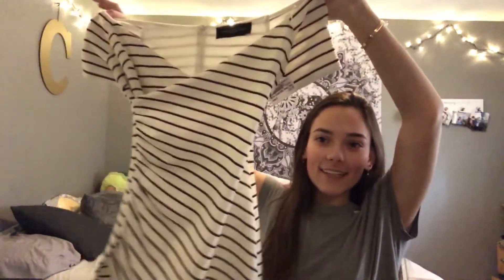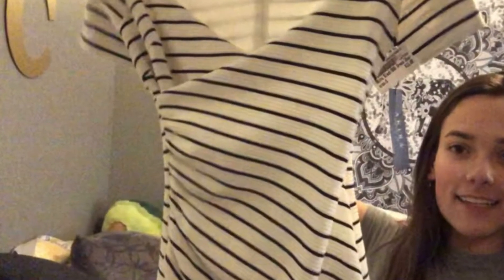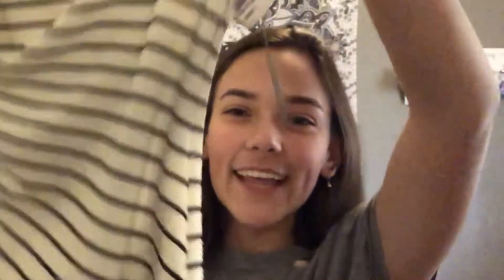I went to Plato's Closet, which is like a higher-end resale shop with more brand-name stuff. I got this dress there — I'm probably not gonna try it on because I feel self-conscious. But it was brand new at the resale shop for $50 and I got it for $12.